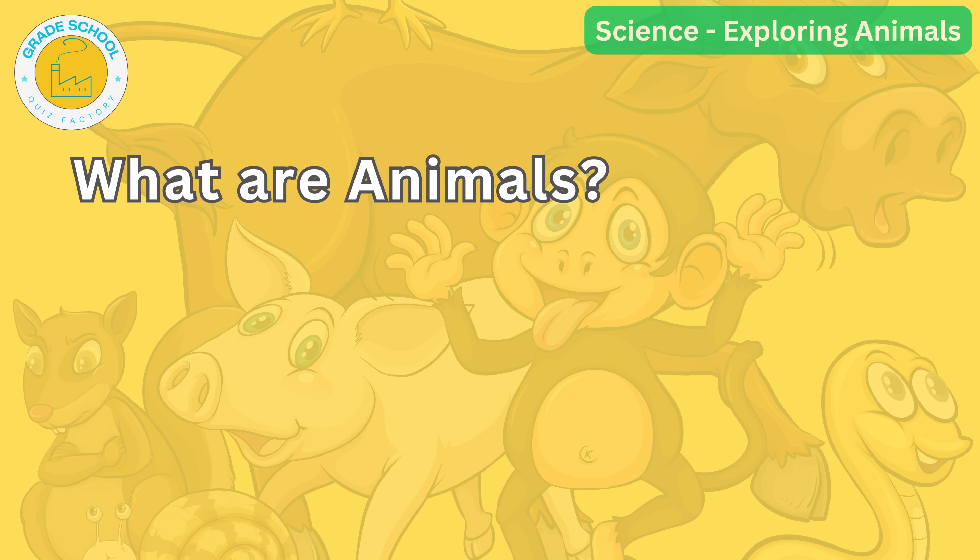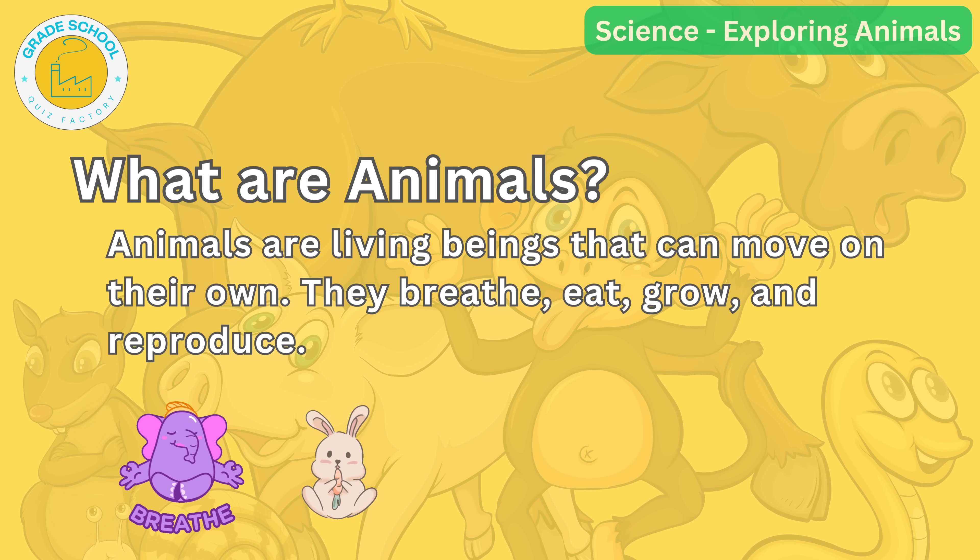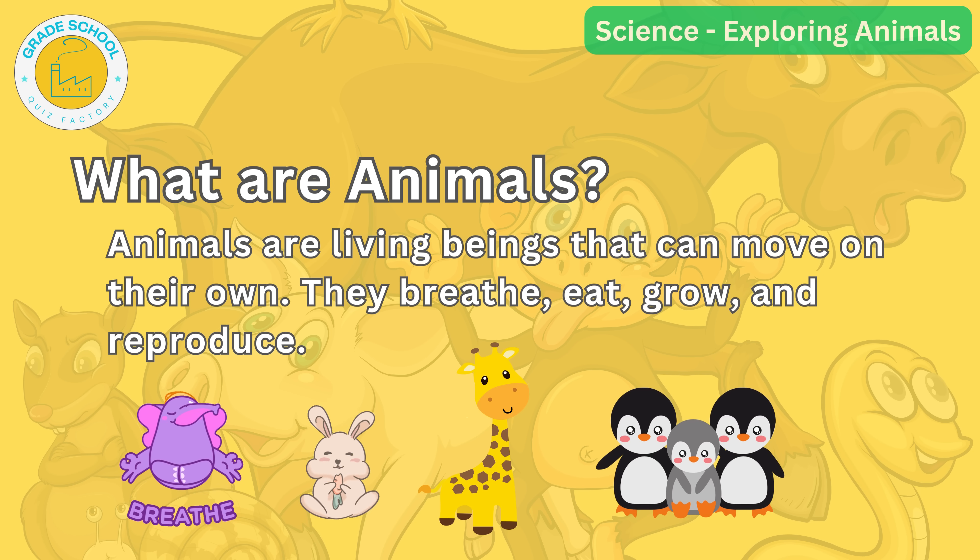First things first, let's understand what animals are. Animals are living beings that can move on their own. They breathe, eat, grow and reproduce. We humans are also animals — can you believe it? From insects to mammals, animals come in all sorts of shapes and sizes.